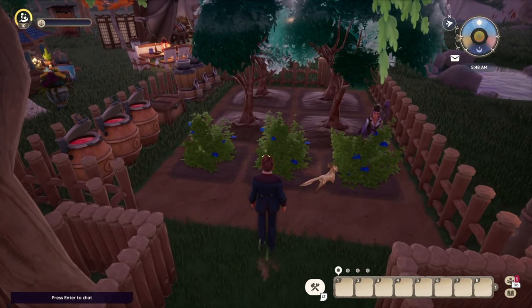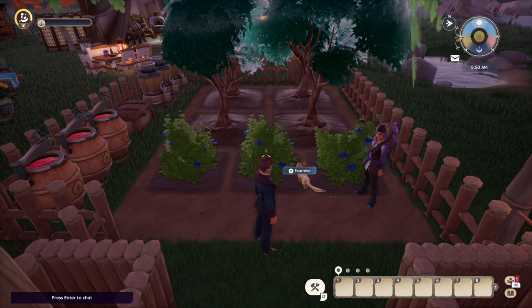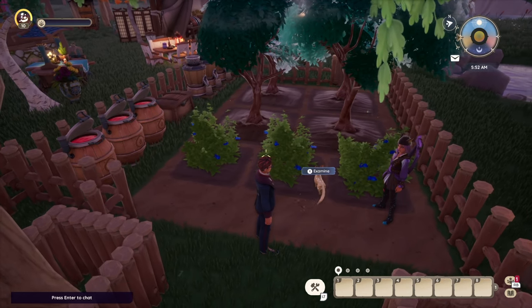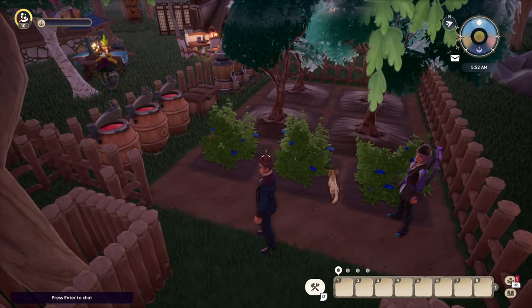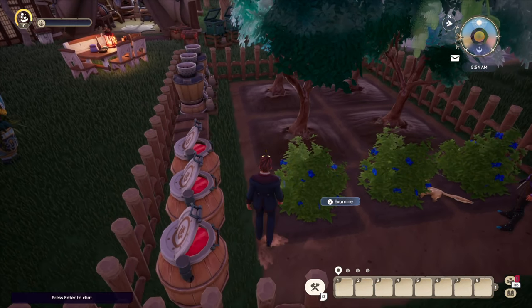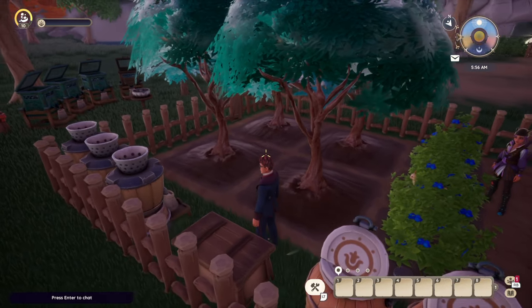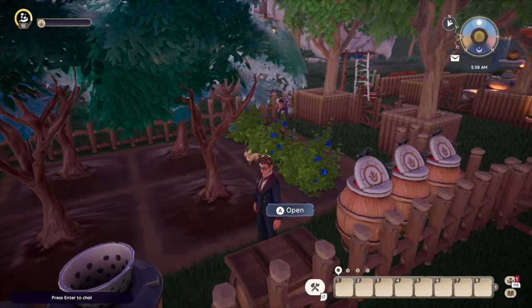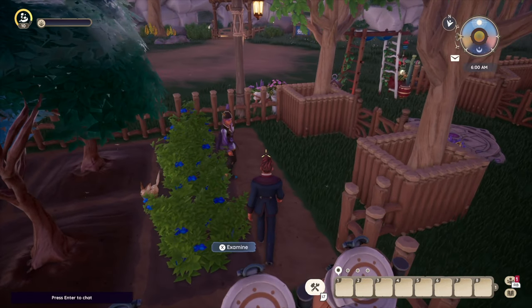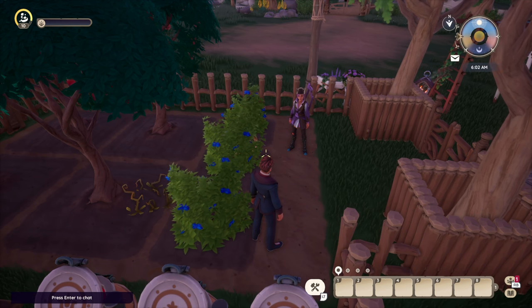I have to ask about the farm engineering here. Farming is actually one of my least favorites — I got the apple trees and blueberries going. Farming and fishing are my least favorite things to do in the game. That begs the question: what's your favorite? I really like hunting, foraging, and mining.